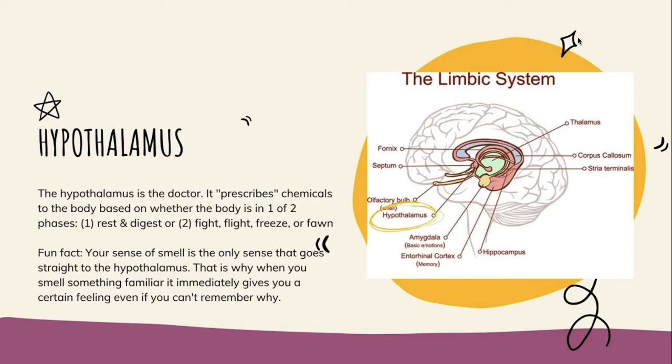Fight, flight, freeze, or fawn are four ways your body handles being afraid, threatened, or in danger. Fight means you're ready to take the threat on. Flight means you run from it. Freeze means you play dead or stay very still hoping not to be seen. And fawn means you try to befriend the threat — maybe if you're really nice, it won't hurt you.